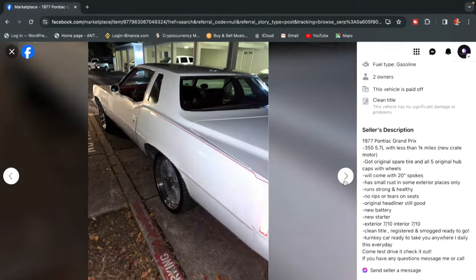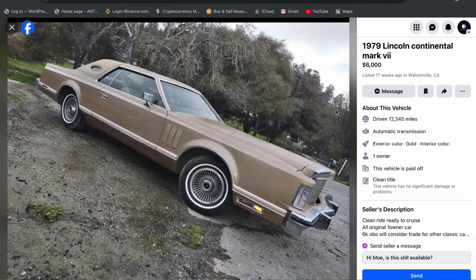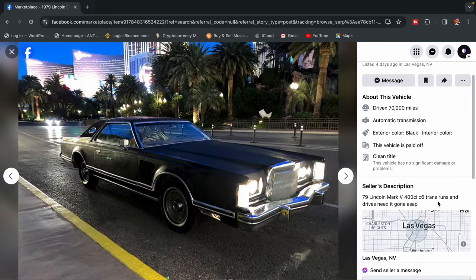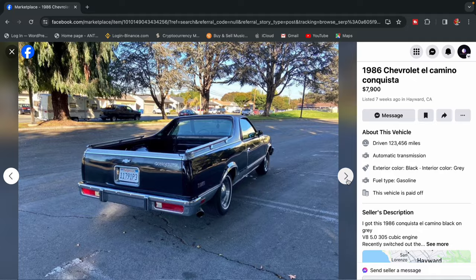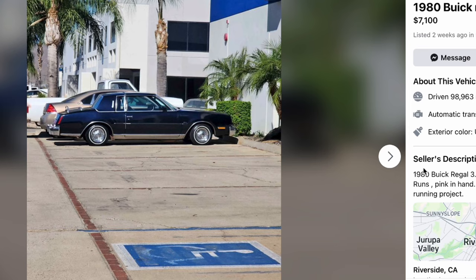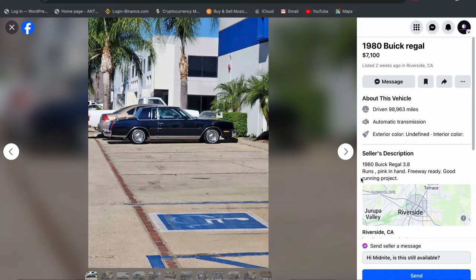I looked at Pontiac Grand Prixs, Baby Lincolns, Cutlasses, El Caminos, and Cadillacs. And I think I found the perfect candidate. It's a 1980 Buick Regal and it's only $7,100.